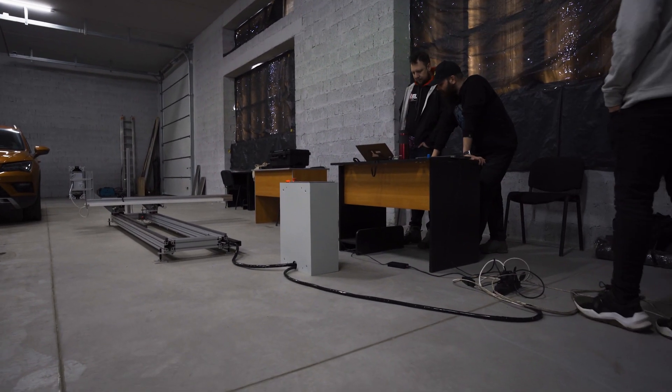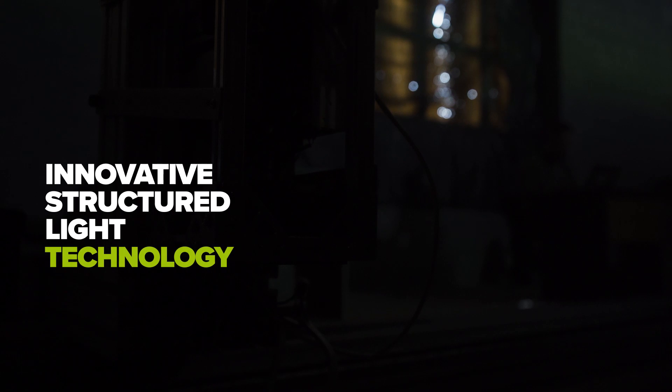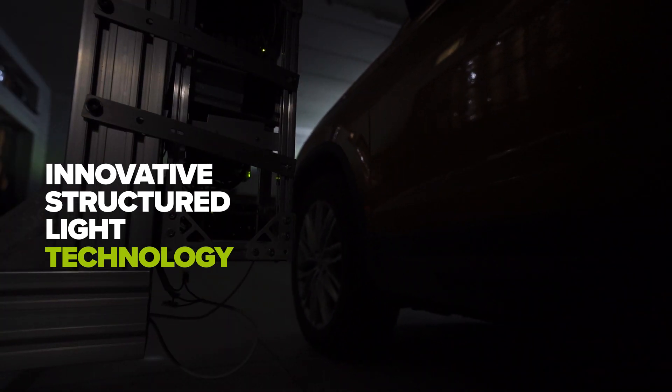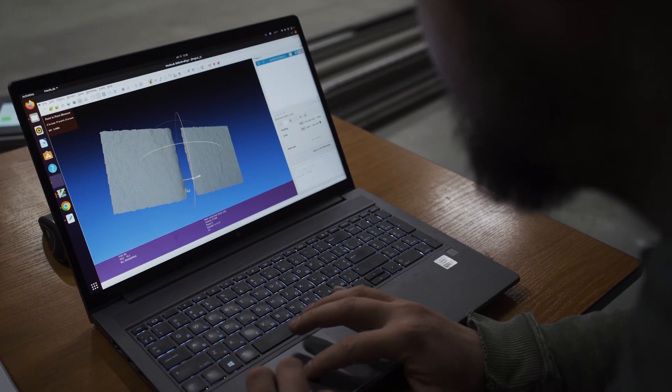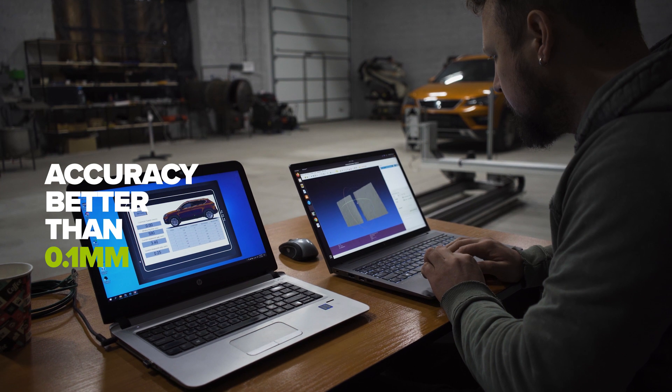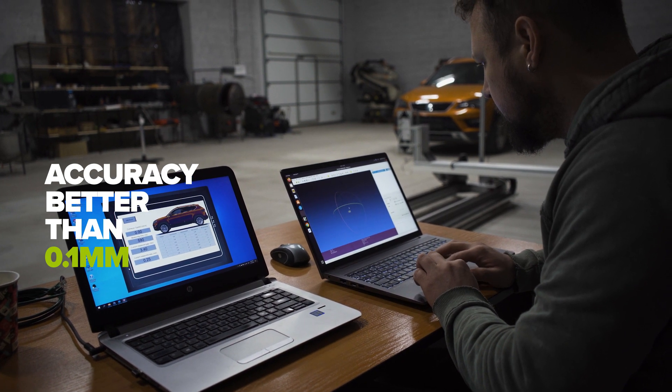How is it different from others? Our solution relies on structured light technology. Using a projected light and a camera system, the 3D Scanner produces gap and flush measurements with an accuracy better than 0.1 mm.